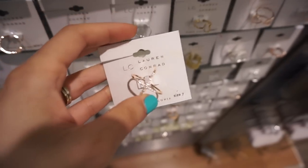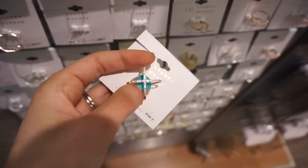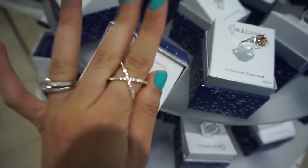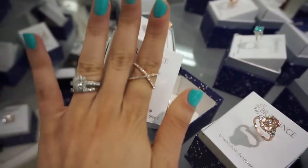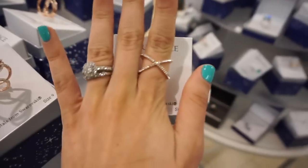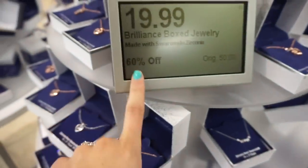This is so cute — it looks just like the ring from Bauble Bar that I've been wanting. It's not on clearance but I love it. How pretty is this? I am obsessed, it's so sparkly. This one fits a little bit better — this is a size 8. I love it. It's $20 for all these.